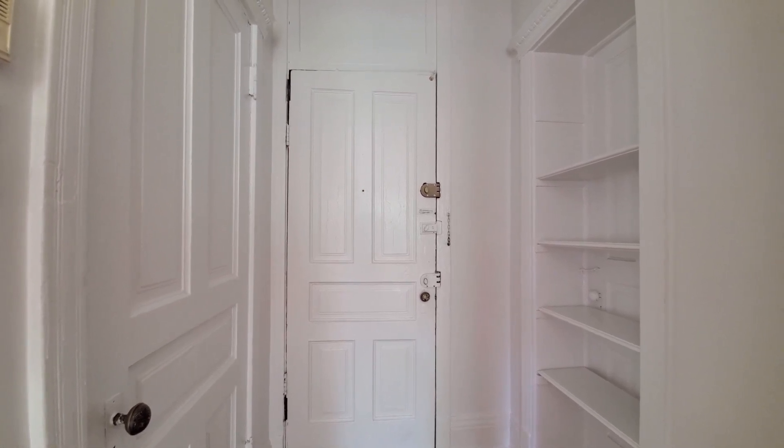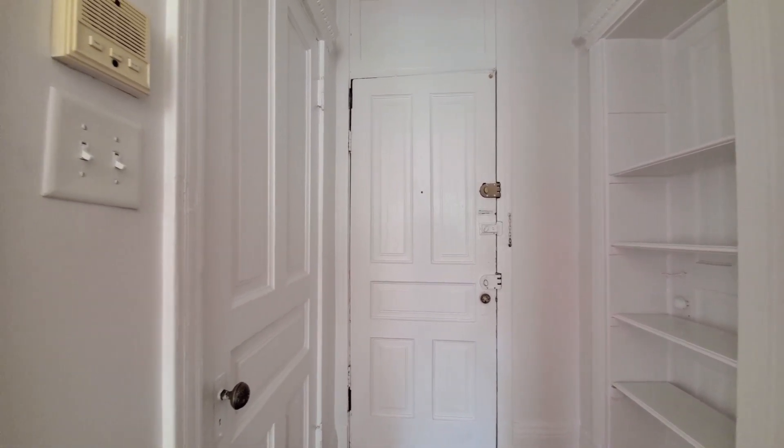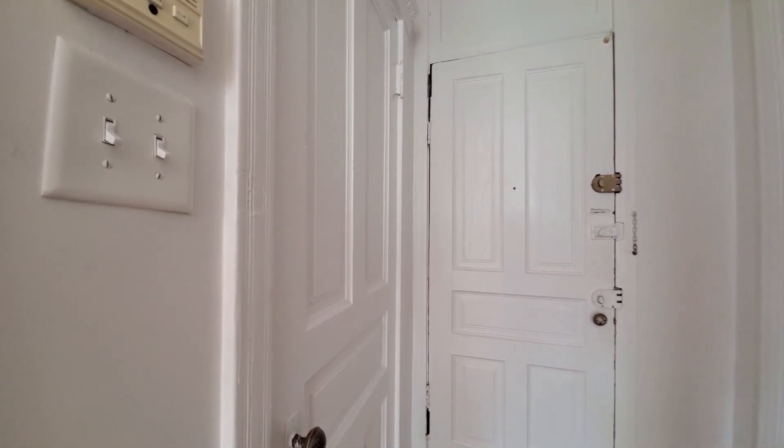Shelving, which would have been off to my left as I entered. Off to the right is a closet that has a tandem entry.